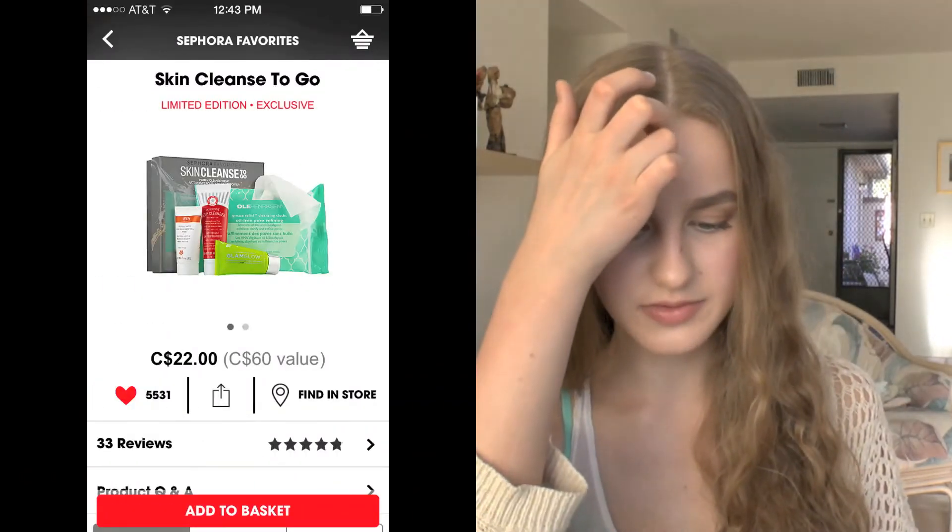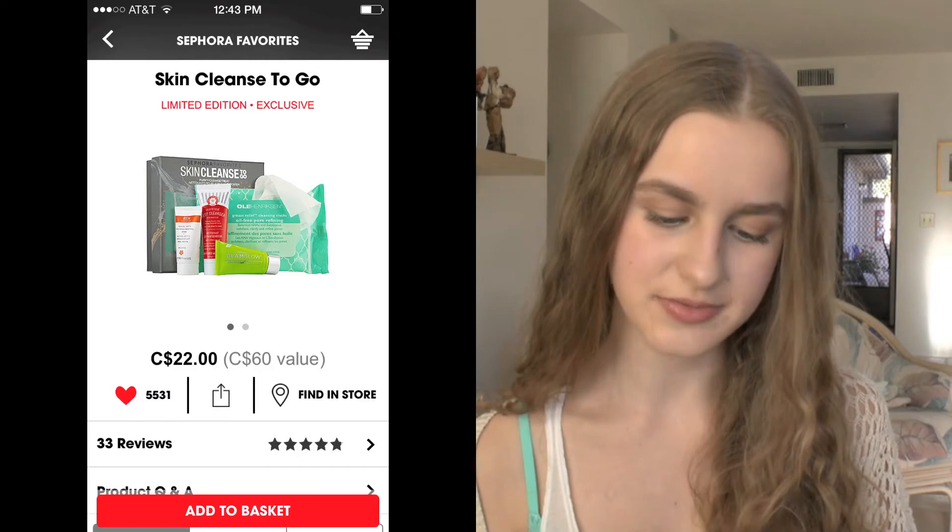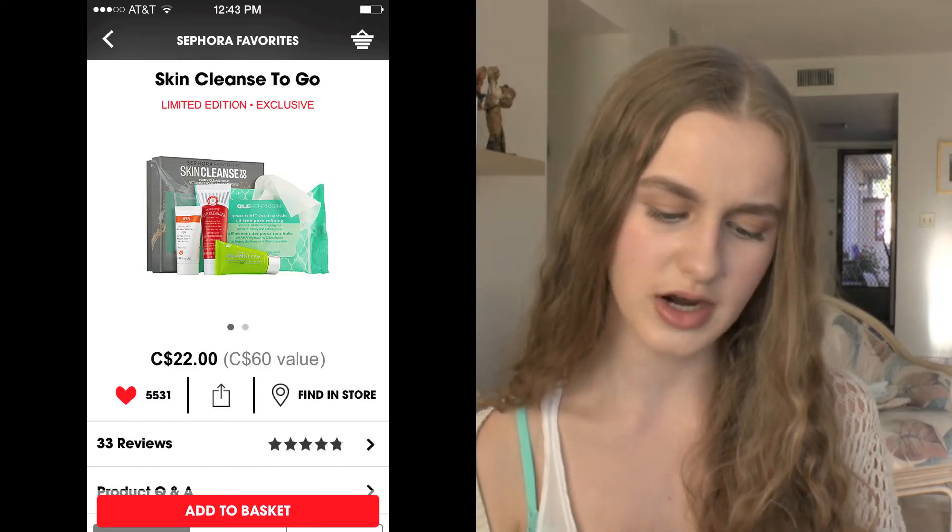I also have a Sephora Favorites skincare set which comes with the Ole Henriksen Grease Relief Cleansing Cloth in a smaller size. It also comes with the First Aid Beauty Skin Rescue Deep Cleanser with Red Clay, the Wren Glycol Lactic Radiance Renewal Mask, and the Power Mud Dual Cleanse Treatment by GlamGlow — I've heard really great things about all of these.